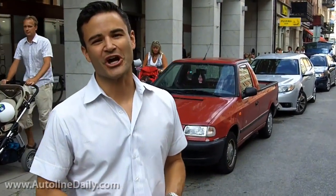I'm Isaac Bouchard here in Sweden with the Auto Line Daily crew. One of the really cool things about coming to Europe, even a small town like Trollhattan, when you're a car guy, is seeing all these great cars you've only read about, seeing them in the metal. Let's take a look around.